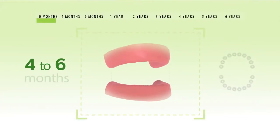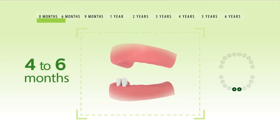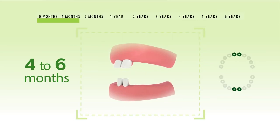When your baby is between 4 to 6 months, the first tooth may begin to appear. Every child is different, but usually the first teeth to come in are located in the top and bottom front of their mouth.